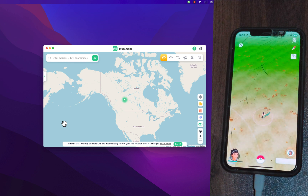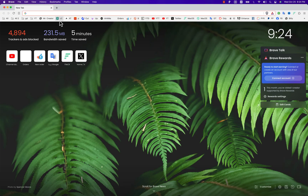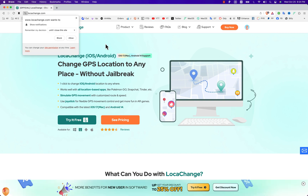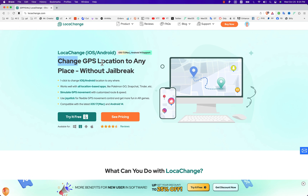Now I'm going to show you how to download, install, and use LockAChange software. First, go to the official website of LockAChange. This is a great software for location spoofing and it works on both Windows and Mac OS. You can change GPS location on iPhone and Android — no jailbreak required. It also supports GPS movement simulation, GPS joystick mode, and more.